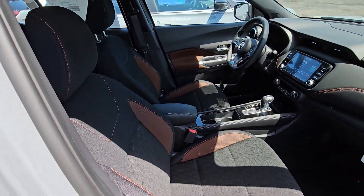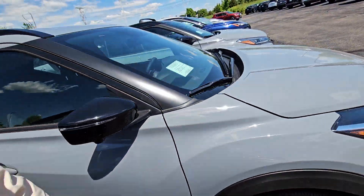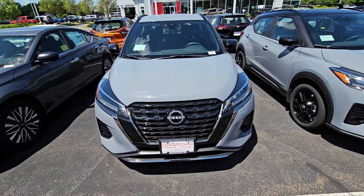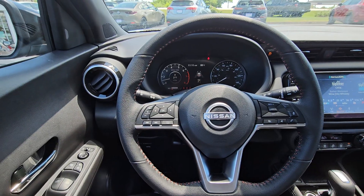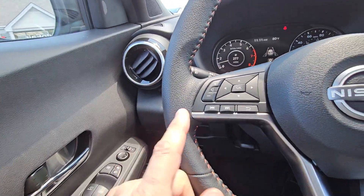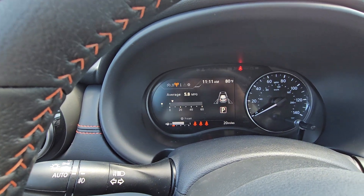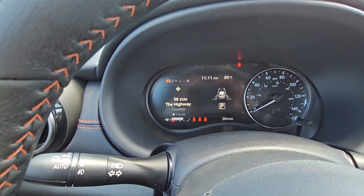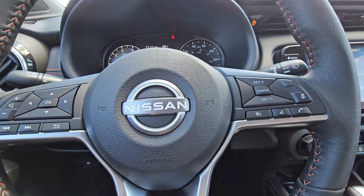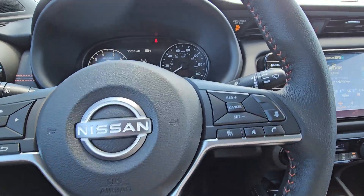A quick look from the passenger side into the front. Now we're inside this beautiful Kicks. To the left of the steering wheel, you do have all your real-time information on the dash — you can change things around there, as you can see. All of your infotainment controls are right here.